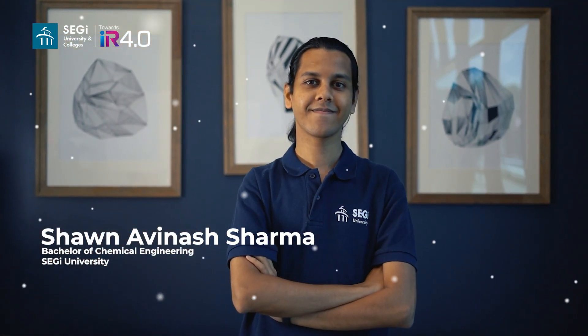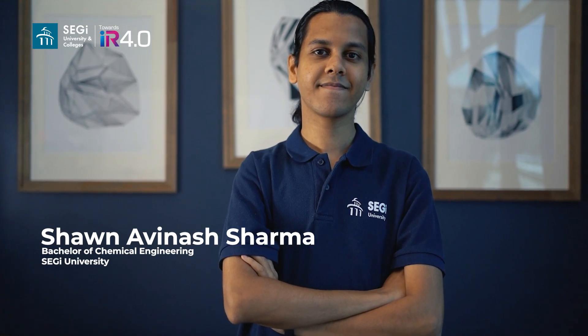My name is Sean Lavinet Sharma. I graduated with a degree in chemical engineering with honors from SEGI University Kota Damansara campus in the year 2021. Dee Hsien and I completed our research project at 3DGEMS as well, but instead of hydro-degradable material, my research was on photo-degradable material for the use of 3D printing.